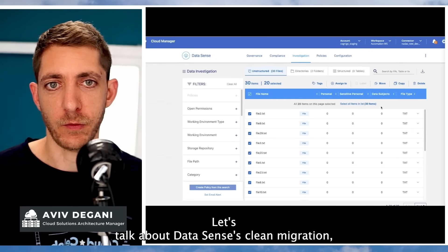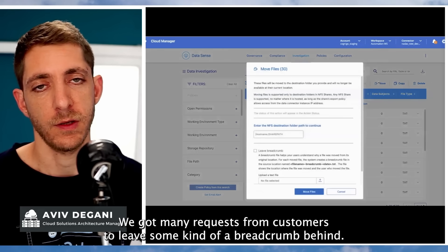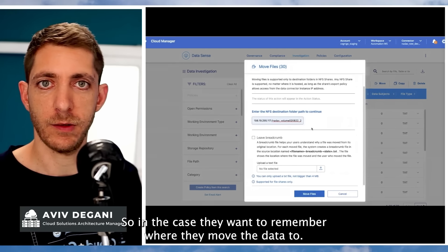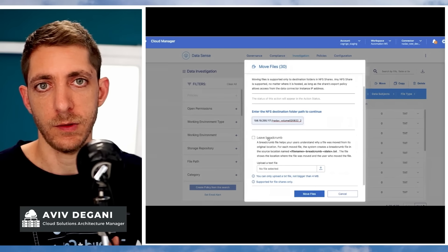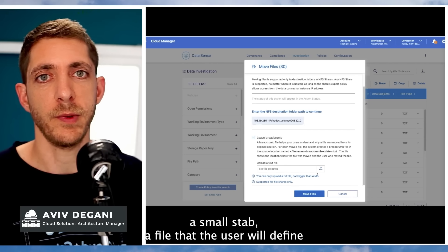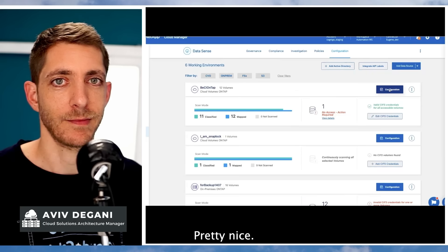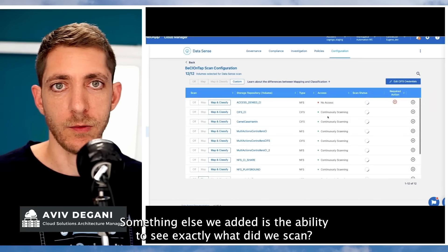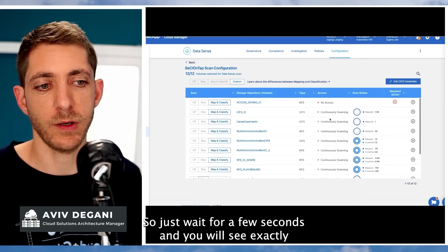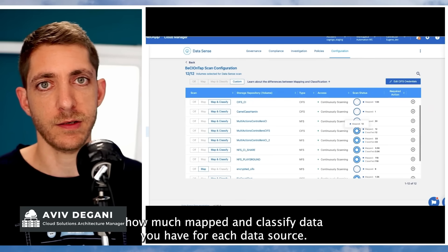Let's talk about Datasense clean migration and the ability to clean data before sending it to a destination in the cloud. We got many requests from customers to leave some kind of a breadcrumb behind, so in case they won't remember where they moved the data to, we can create a small stub file — a file that the user defines — that will be kept at the source location indicating where the data was moved to. Something else we added is the ability to see exactly what was scanned. Because we're constantly scanning, it can be hard to keep track. Just wait a few seconds and you will see exactly how much mapped and classified data you have for each data source.